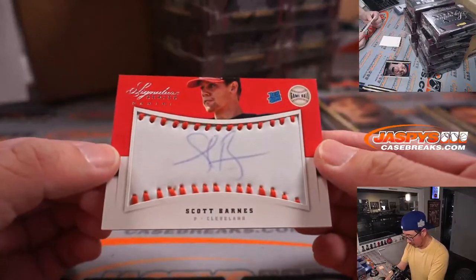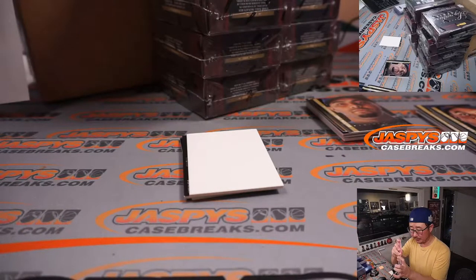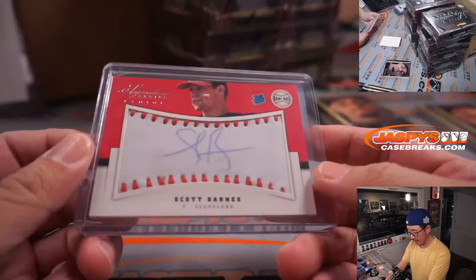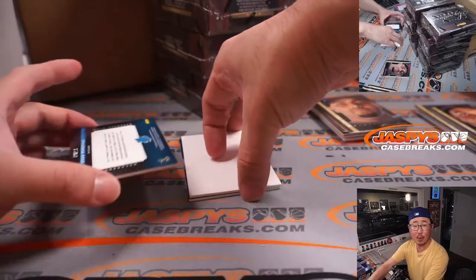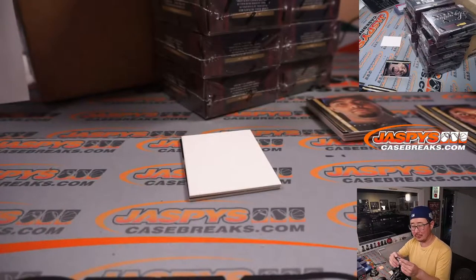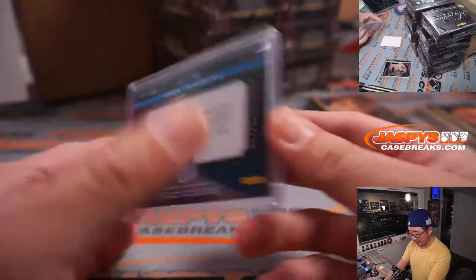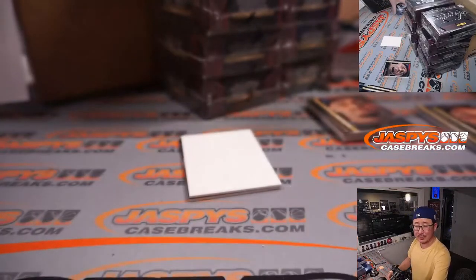We've got Scott Barnes, rated rookie autograph, 118 out of 299 — Cleveland, for Jeremy. And we've got Drew Pomerantz, 22 out of 299. I didn't realize he was with the Rockies — Colorado, that's for Kenneth.